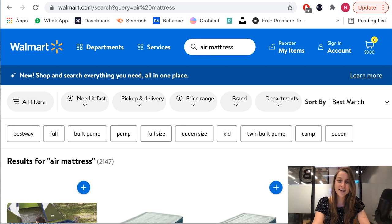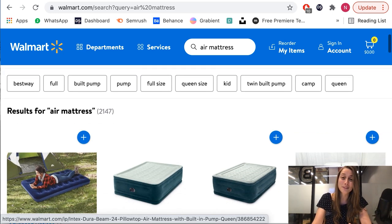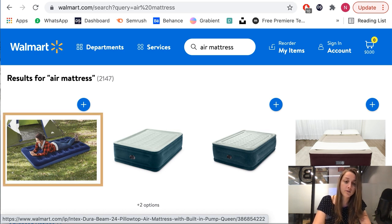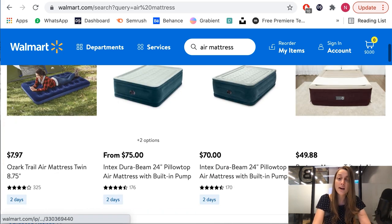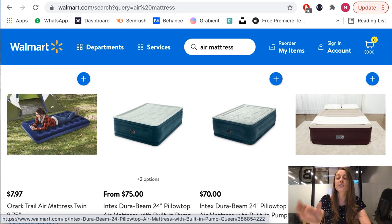Our fourth product of the day is air mattresses. This is a popular product in the summer because more people are going outdoors and camping, and not everyone wants to sleep in a sleeping bag. On Walmart you have a bunch of different variations — cheaper, thinner ones for around $8, or some that go for $80. That's where I recommend implementing the upselling strategy, where you list a few variations and give your customer the option to upgrade to a better version when they're checking out.